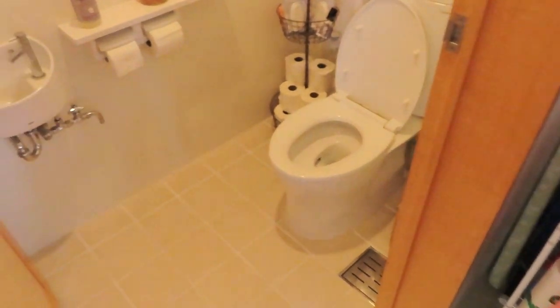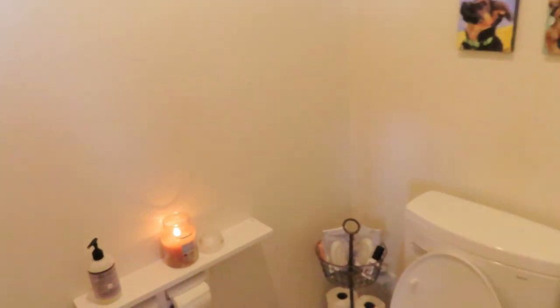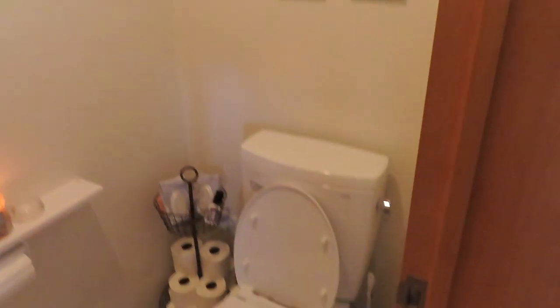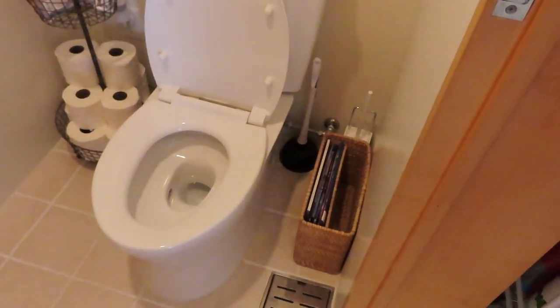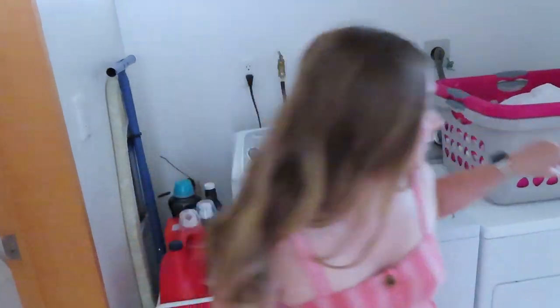This is just the small bathroom, or toilet room. It's not really a bathroom because there's no bath in it. But this is the shower room.